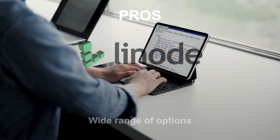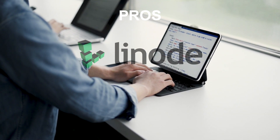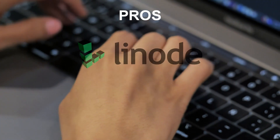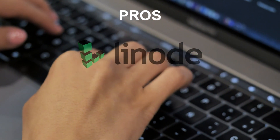Linode offers a wide range of options for different needs, including shared hosting, VPS, and dedicated servers. Linode also offers free trials for its VPS plans, which can be helpful if you want to test out the service before committing to a long-term contract.